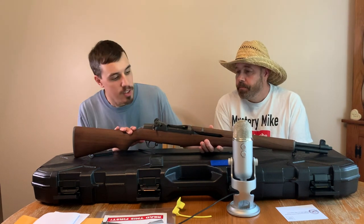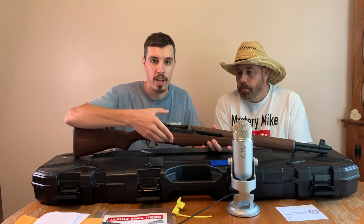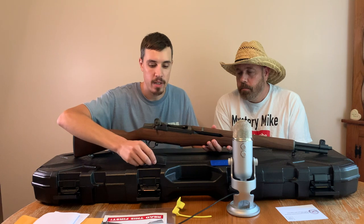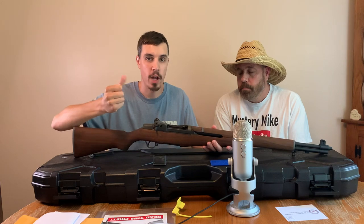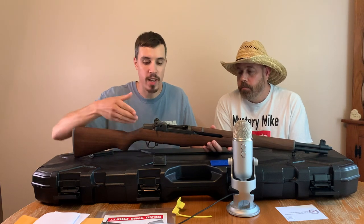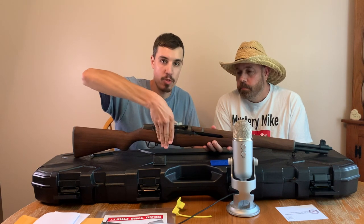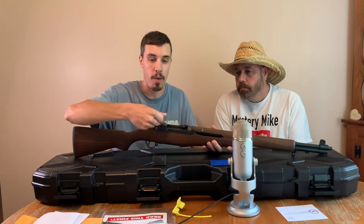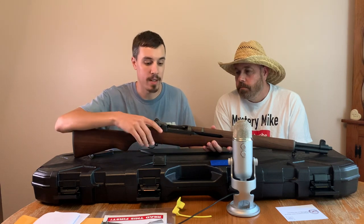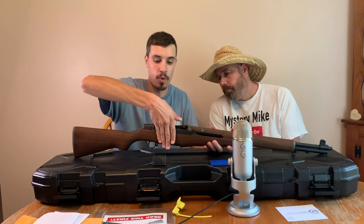One last thing to note about the M1 Garand is it got infamous for something called Garand thumb. When you would load it, if you weren't careful when you pushed your clip in, the bolt could slam forward and hit your thumb and cut your thumb. So there are methods of loading it where you keep your hand on the bolt and push it in with your thumb. Because if you just push it in without guarding that, it can slam forward on your thumb. It's good to get in the practice of keeping your hand there so that you don't cut yourself.